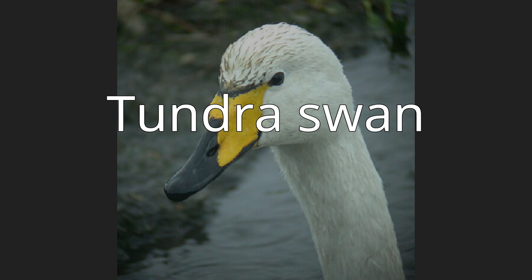Tundra swans are sometimes separated in the subgenus Olor together with the other Arctic swan species. Bewick's swan was named in 1830 by William Yarrell after the engraver Thomas Bewick, who specialized in illustrations of birds and animals. Cygnus is the Latin for swan, and columbianus comes from the Columbia River, the type locality.